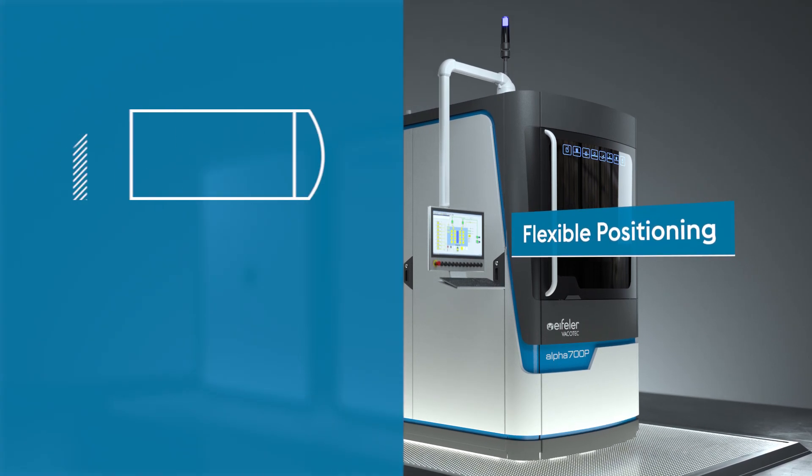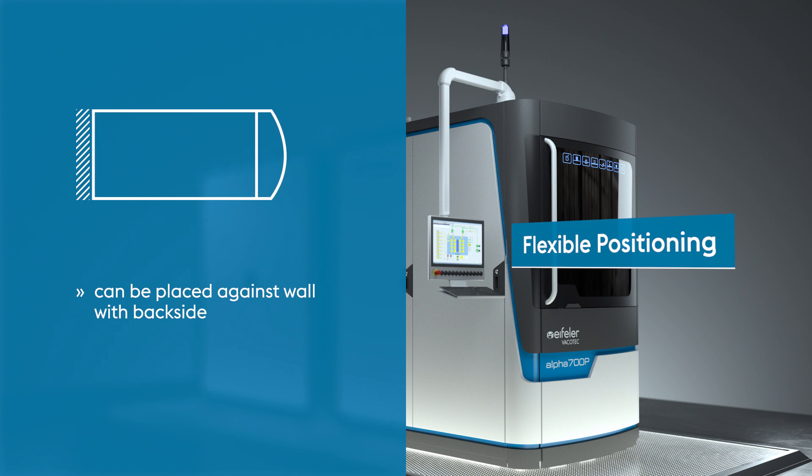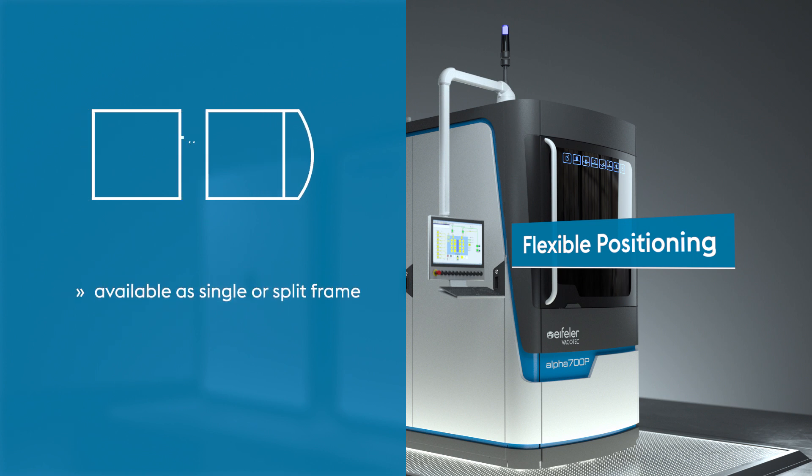Alpha 700P was designed to allow for more flexible positioning in your production layout. It works on a comparably small footprint. It can be placed against a wall with its backside. And with the choice between single or split frame, you get even more flexibility for positioning.